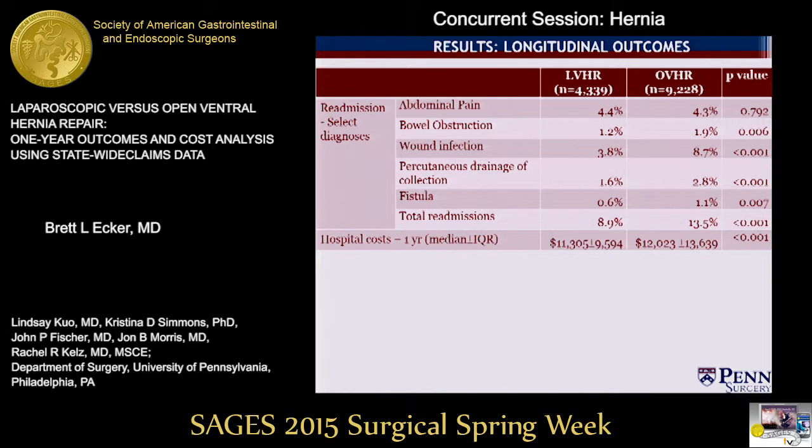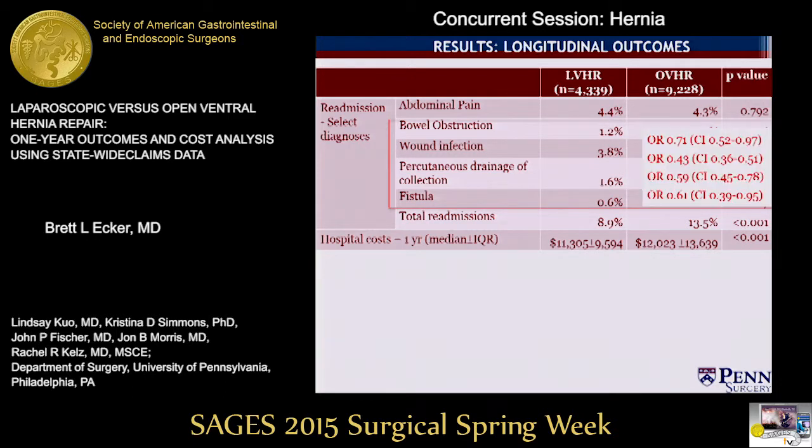After making this restriction, a total of 12.1% of patients were admitted at least once during the follow-up period. Open repair was significantly associated with an increased frequency of bowel obstruction, wound infection, percutaneous drainage of collection, and fistula occurrence, and all of these remained significant on multivariable model. The total cost for readmission for these related diagnoses and procedures was $2,477 less for laparoscopic repairs compared to open repair in our model.